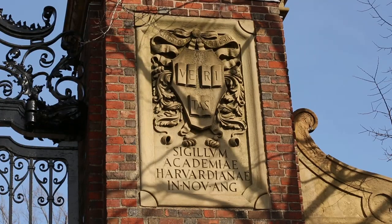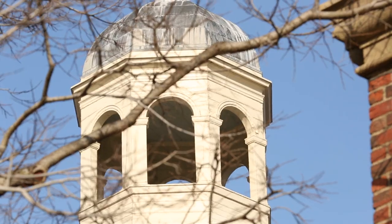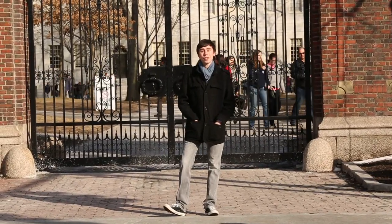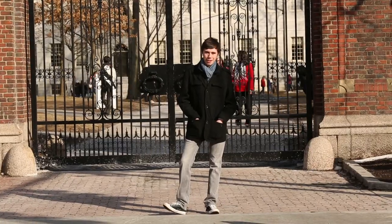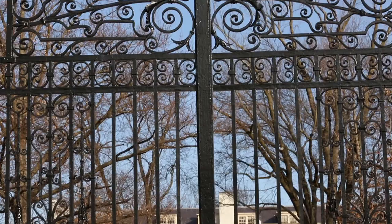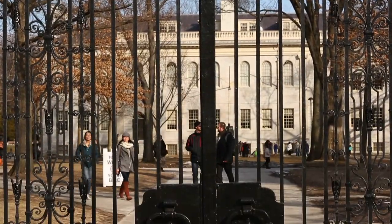Hi there! My name's Shawn and I'll be your tour guide today. Originally hailing from New York City, I'm actually now a sophomore living in Cabot House — Best House — concentrating in neurobiology on the mind-brain behavior track with a secondary in visual environmental studies on the film production track. Welcome to Harvard!